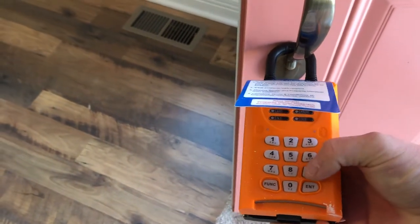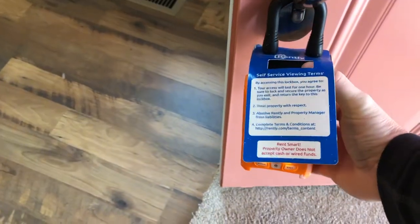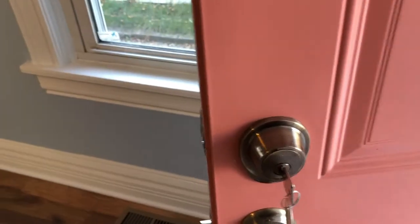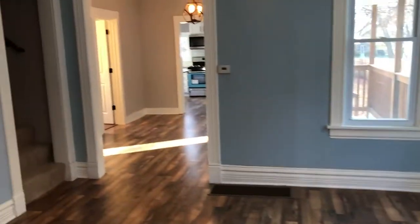The tenant prospect will receive their code, come over here, and type in their code. The lockbox will then open up, there'll be a key in there, they come up, unlock the door, and let themselves in.